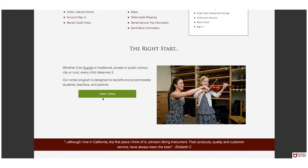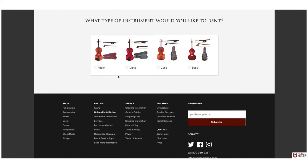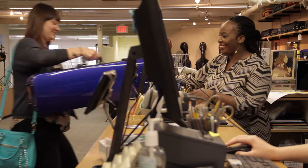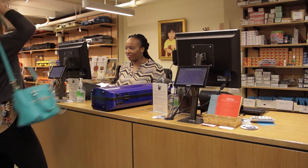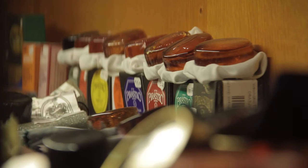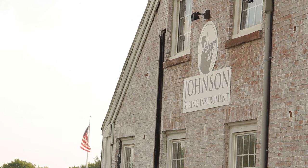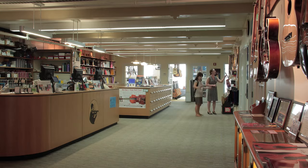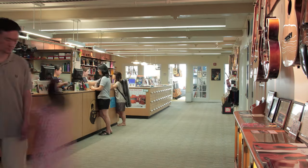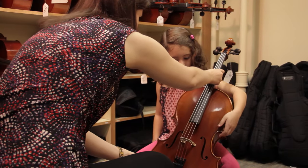You can manage your rental account online at johnsonstring.com or call during normal business hours to speak to one of our friendly customer service representatives. We want to make that experience easy and seamless. For those of you — students, parents, teachers — who have not experienced the Johnson rental, I would invite you to visit us, to have the experience of getting a fine instrument in a beautiful location with people there ready and able to give you the time and the experience that you need to head out into your musical life.